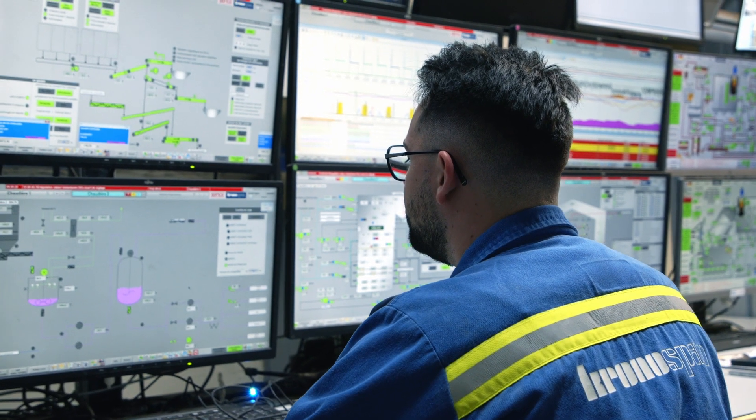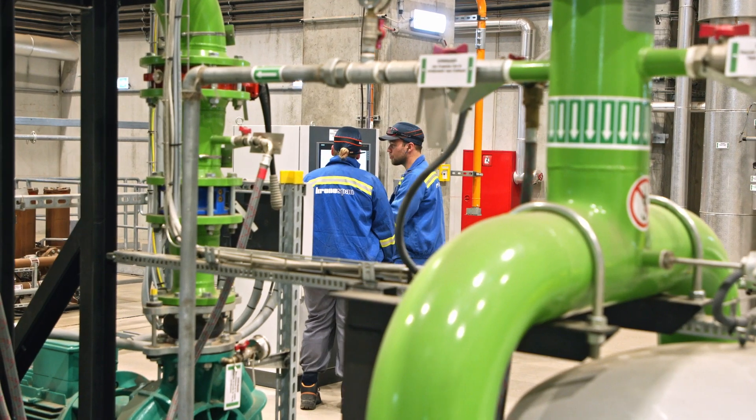The Kronospan Luxembourg Energy Department employs 50 people — mechanics, electricians, programmers, cleaners — and 20 operators as well, who work on shift 365 days a year to run our installations and produce green electricity.